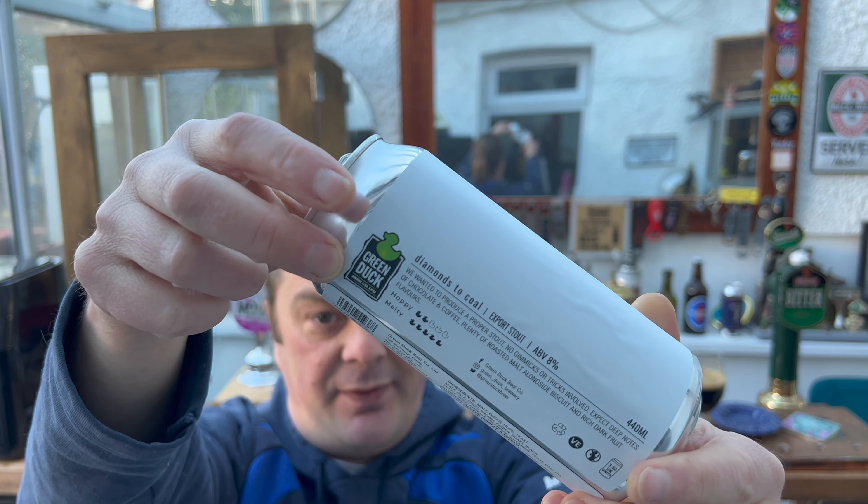That's the branding to look for at a beer festival. I'm so pleased I found this company and chatted with them. I think they're one to look out for in 2023. If you want good quality beer, check out Green Duck. I like this export stout enough to give it a Stone the Crows 10 out of 10. Please put your comments in the comments box, subscribe to our daily beer and food reviews, and give us a big fat thumbs up. Cheers.